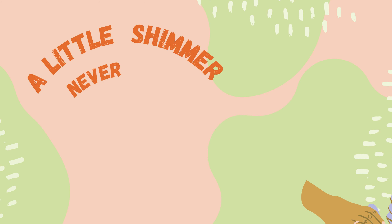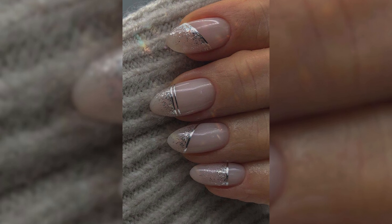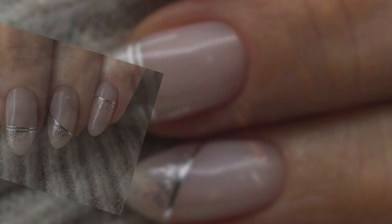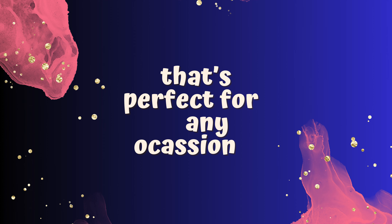A little shimmer never hurt anyone. A subtle sparkle pop adds just the right amount of glam to your short nails. Discover how to incorporate subtle sparkles into your nail art, giving your nails a touch of magic that's perfect for any occasion.